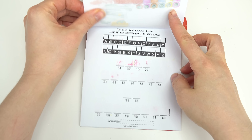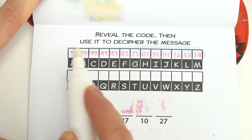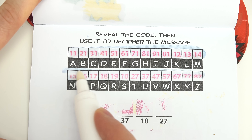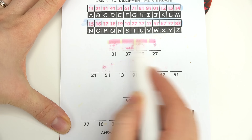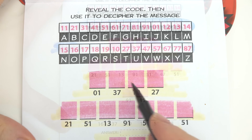Last one has been found. Let's turn the page. Reveal the code, then use it to decipher the message. Let's see all of these numbers that match our letters, and we have some down here too. Now let me color in all of these pink squares and find all of the letters.